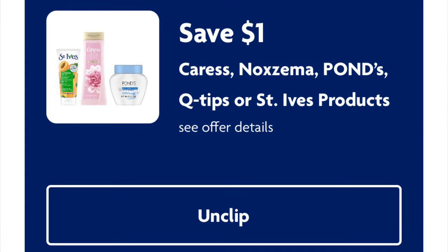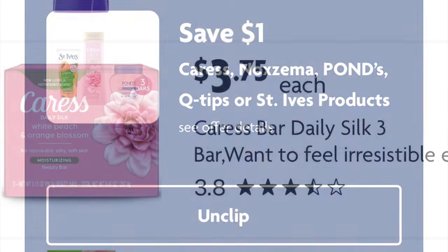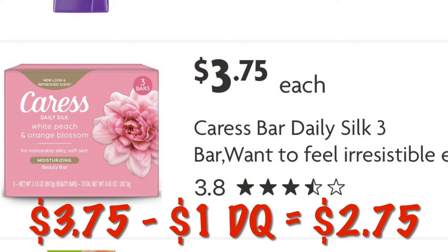There's a dollar off Caress, Noxzema, Ponds, Q-Tips, or St. Ives products — you just have to pick which one you'll want to use it on. We can get the three-pack of Caress soap for $3.75. So after that dollar digital, we will pay $2.75.